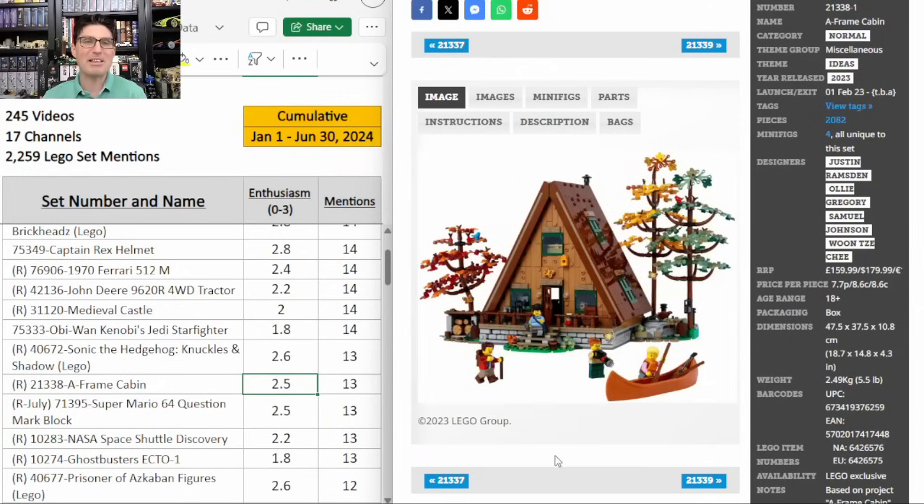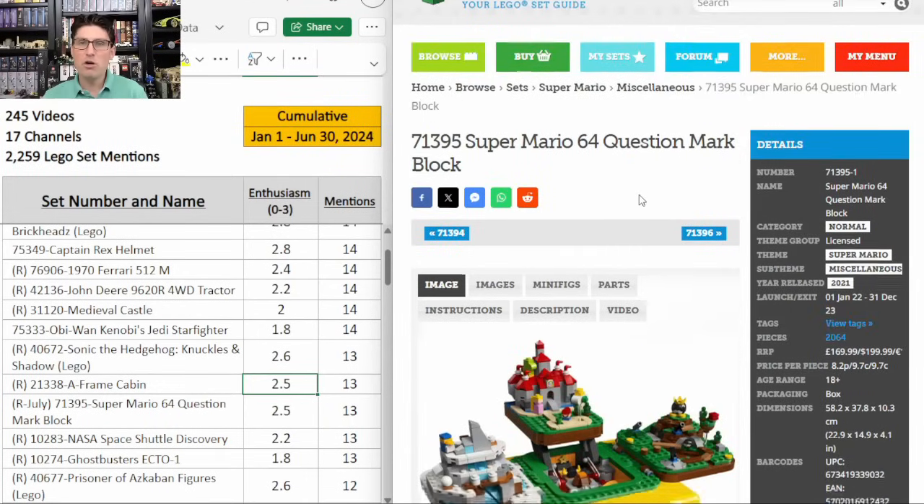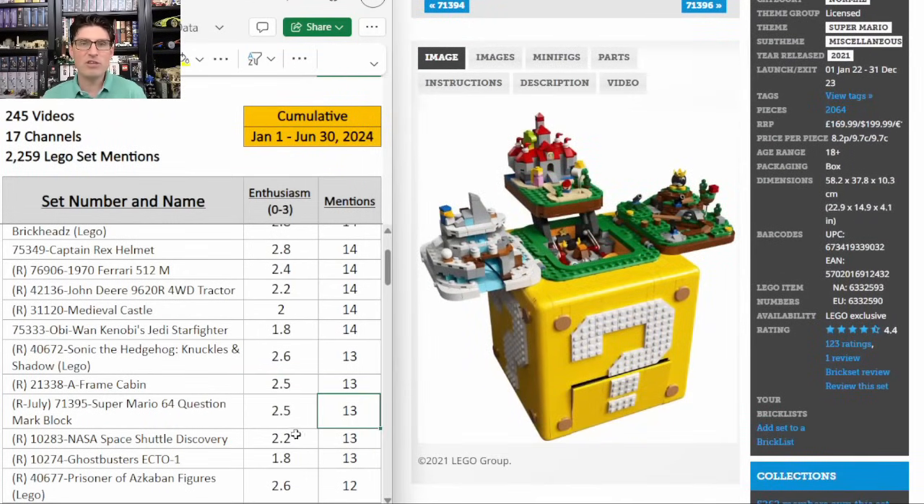The Mario 64 Question Mark Block — 13 mentions, E score of 2.5. This one is retiring at the end of July so just a few weeks away. $200 though. I know there's a lot of buzz and popularity around it and it has a 4.4 on Brickset. I know the mechanism and build is fantastic, but it's not that big, and I'm not sure if people are going to pay $350 for it on the secondary market, so I am going to be skipping it.